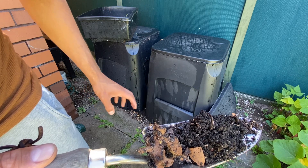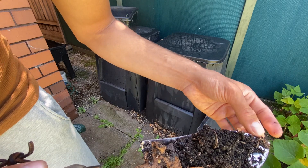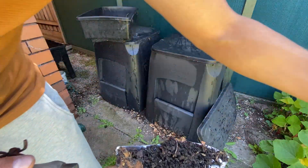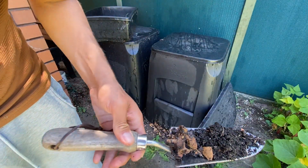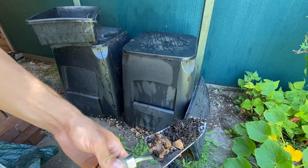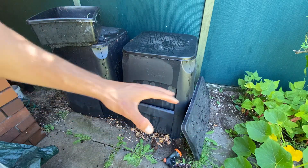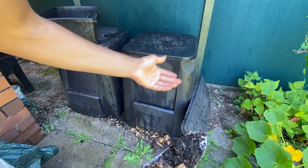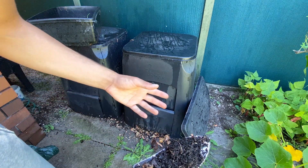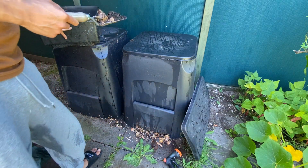Usually if the plants are already established — like those tomatoes I showed you before — I think you can add some compost as long as it doesn't touch the leaves and it's just sitting in the soil. It will eventually decompose and then feed the soil where the tomatoes are.